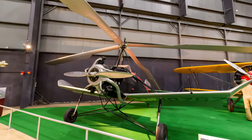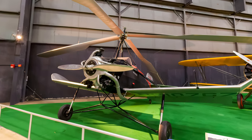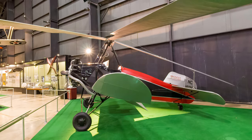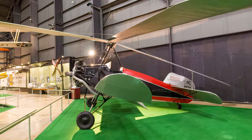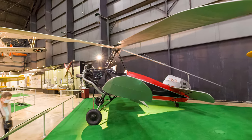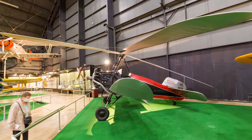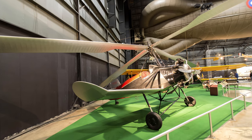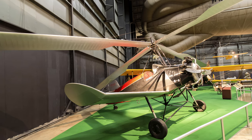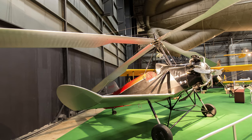Auto gyros use rotary wings to create lift, but the rotors spin due to aerodynamics as the engine only provides forward motion but does not power the rotors. This modified Colette K2 has a 90 mph cruising and 110 mph top speed, but it could not hover as it had a 15 mph stall speed. The U.S. Army tested both the K2 and K3 versions of the Colette Auto Gyro at Wright Field in 1931, but they lacked the performance the Army was looking for.